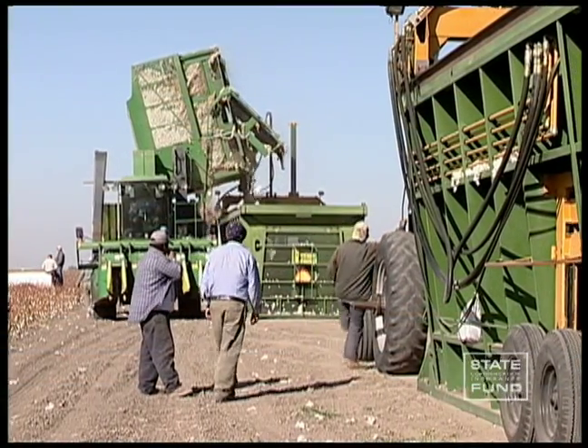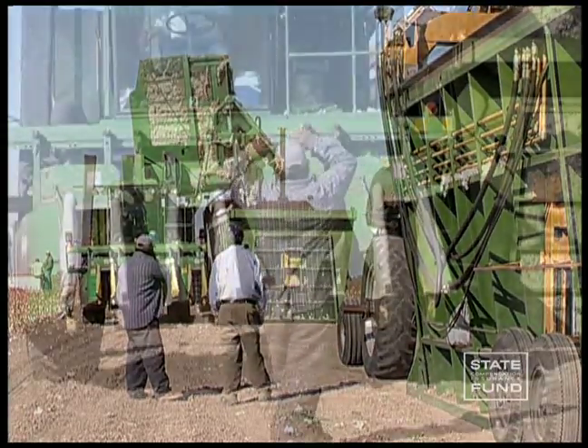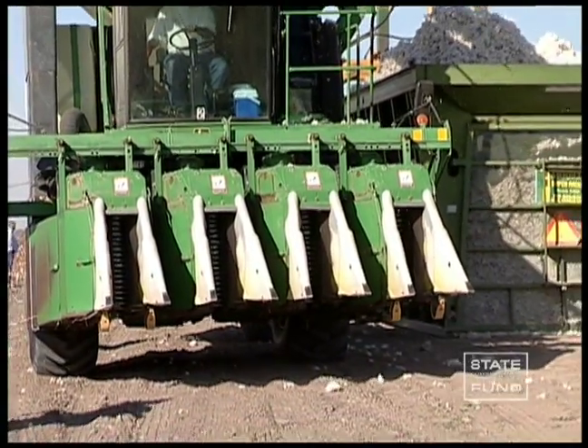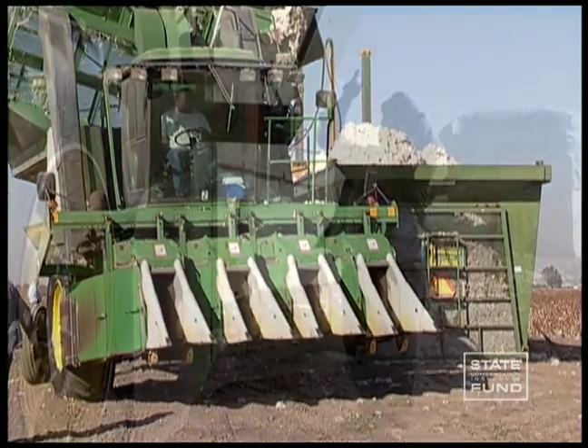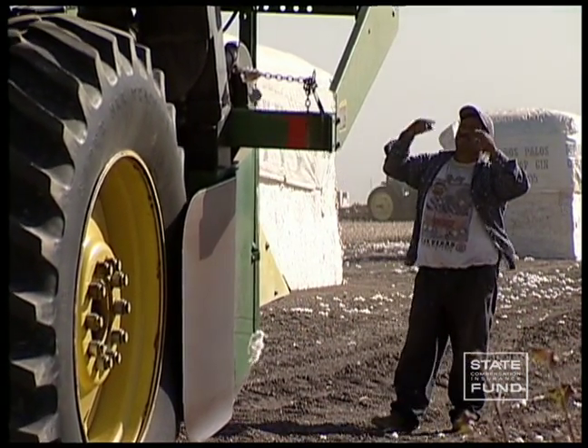Safety is a team effort. Look out for your coworkers and stay in visual contact with them when working around equipment. Cotton picking equipment makes a lot of noise, so before starting work in the field, make sure that you understand the hand signs that you and your coworkers will use to communicate.